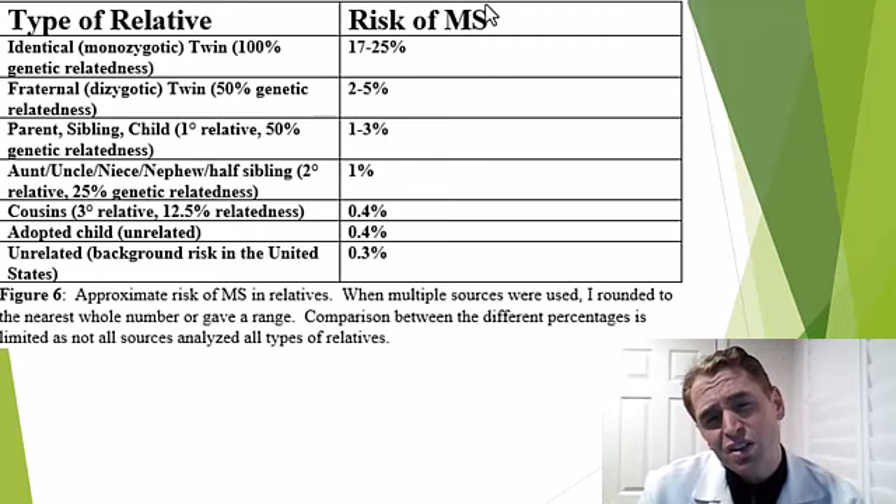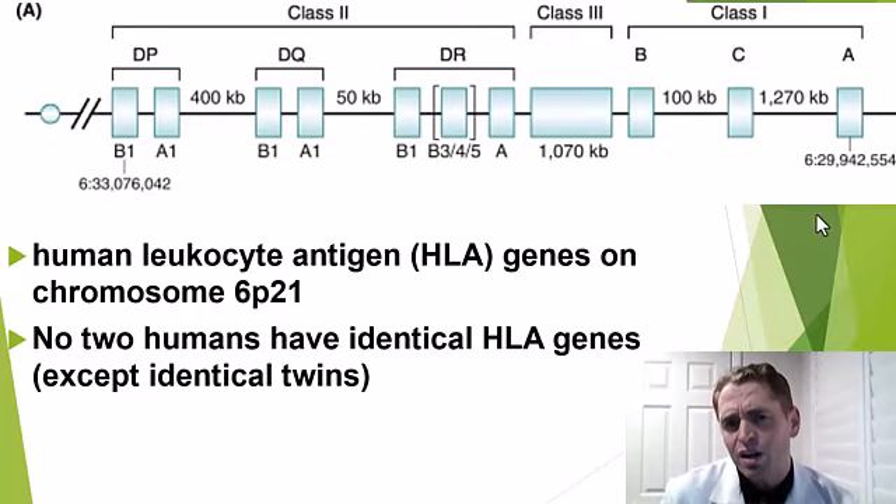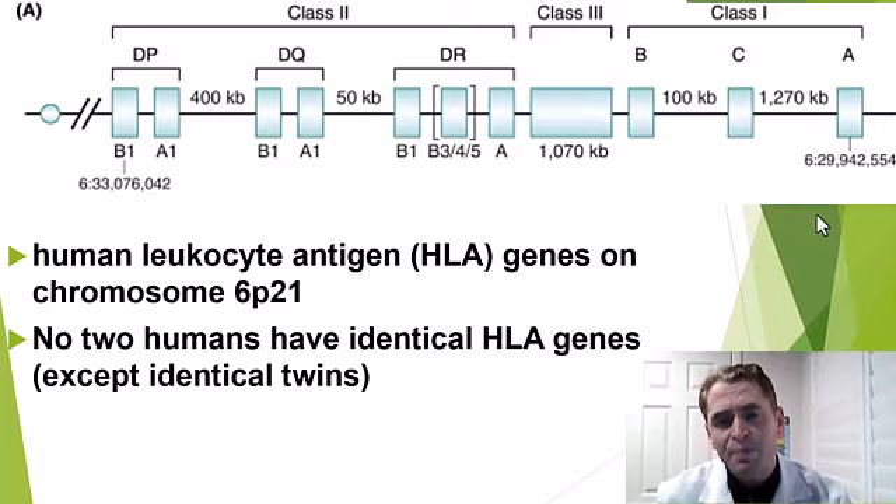A lot of the genetic risk has to do with the HLA, or human leukocyte antigen genes, which are on chromosome 6 and arranged in a row. They code for proteins which make up the major histocompatibility complex, which is involved in how our immune system interacts with the environment.